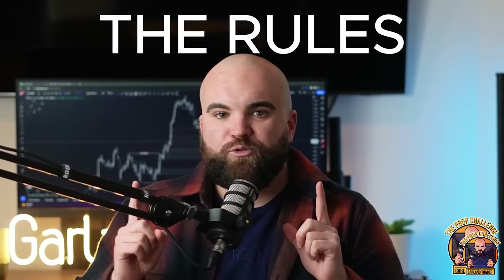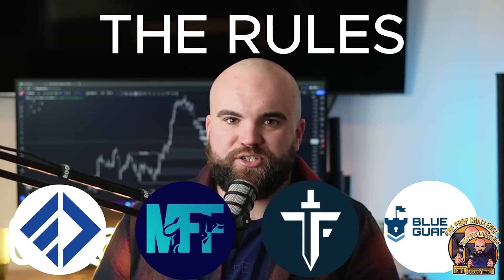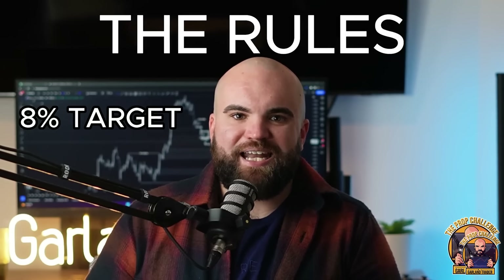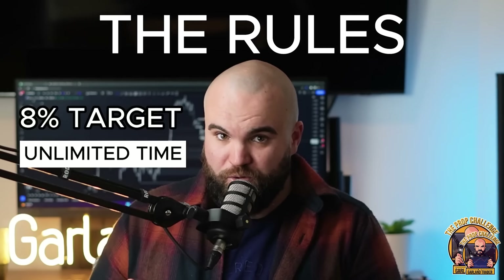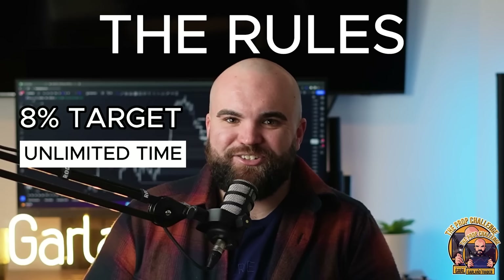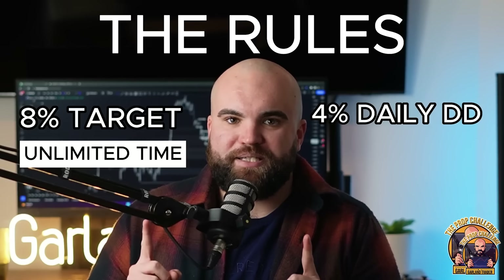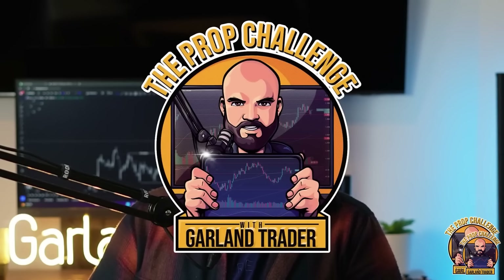The rules are based on the most popular prop firm parameters, emulating similar targets and restrictions to your favorite prop firms. Traders must achieve an eight percent gain given an unlimited time period to trade, much like most prop firms nowadays, starting from a random month. However, they must adhere to strict rules of four percent max daily drawdown and an overall drawdown of eight percent. Let's see if your favorite traders can prove they have what it takes to take on the Prop Challenge.